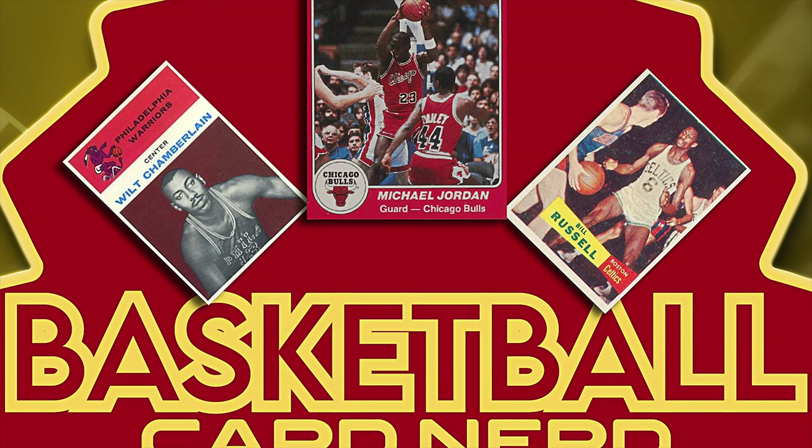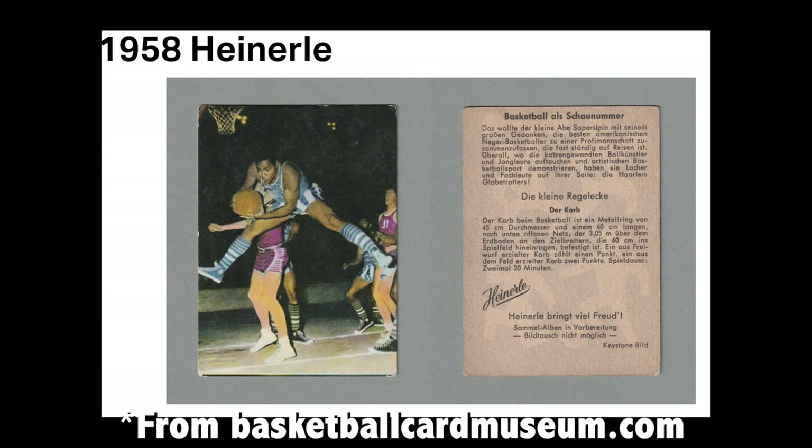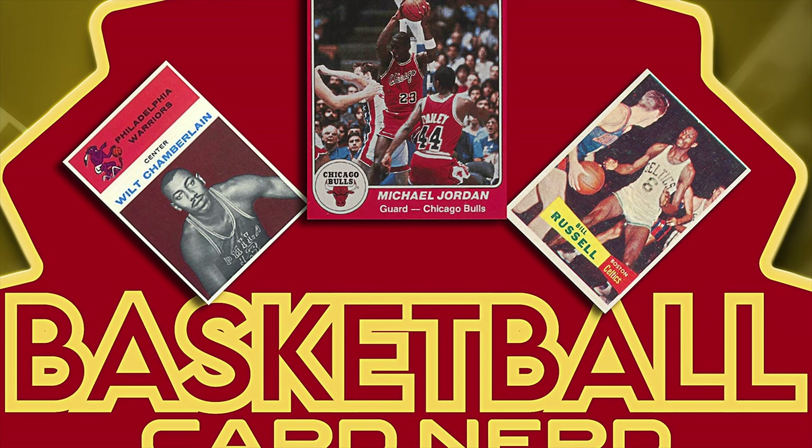Also thinking about the 50s, there's a set called the 1958 Heinerle from Germany. There are a couple of early Harlem Globetrotters cards in there, and it's really interesting as I started doing more research to see how often Globetrotters cards show up. Dating back to the 50s, 60s, and 70s they were hugely influential — a big presence around the world — and they're some of the most common trading cards to show up from this era. So it's pretty cool to see Curly Neal and other legendary Globetrotters players appear in international sets.